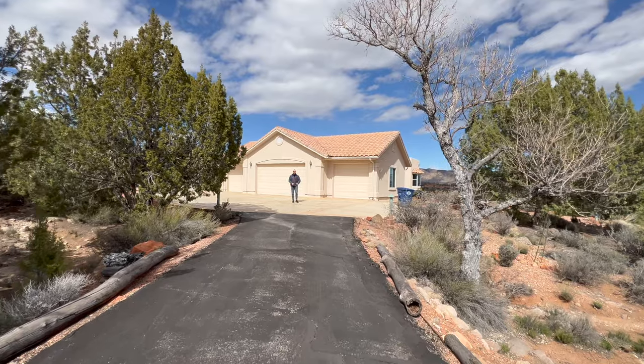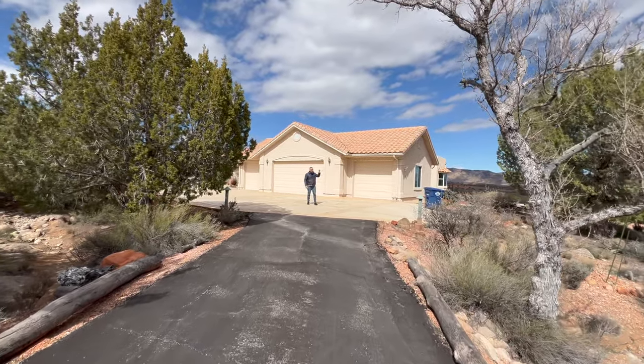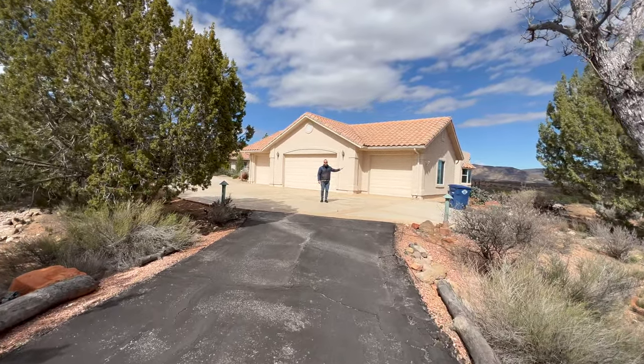Ladies and gentlemen, in this video we're taking you on a tour of this 3,600 square foot home that sits on five acres.